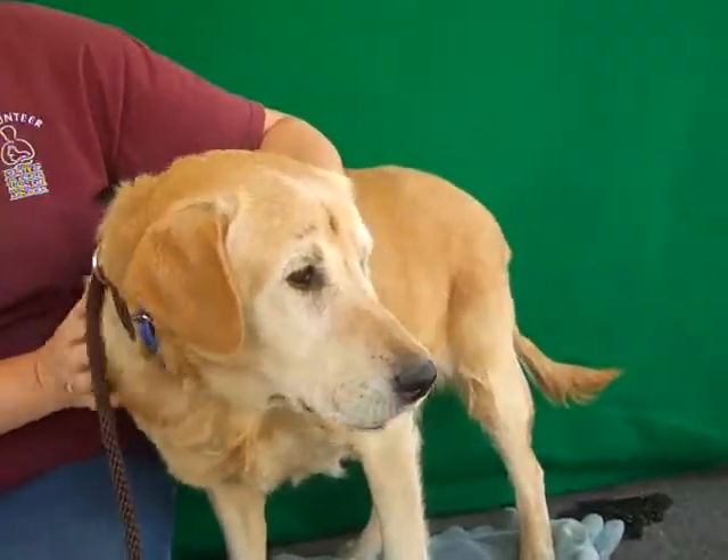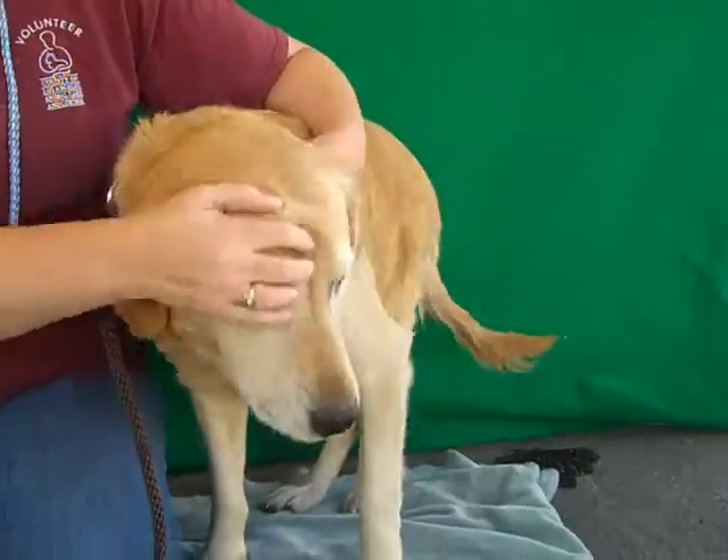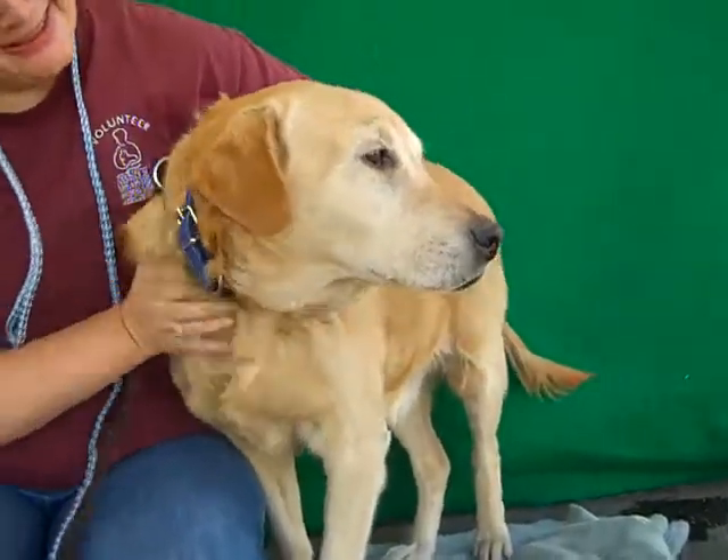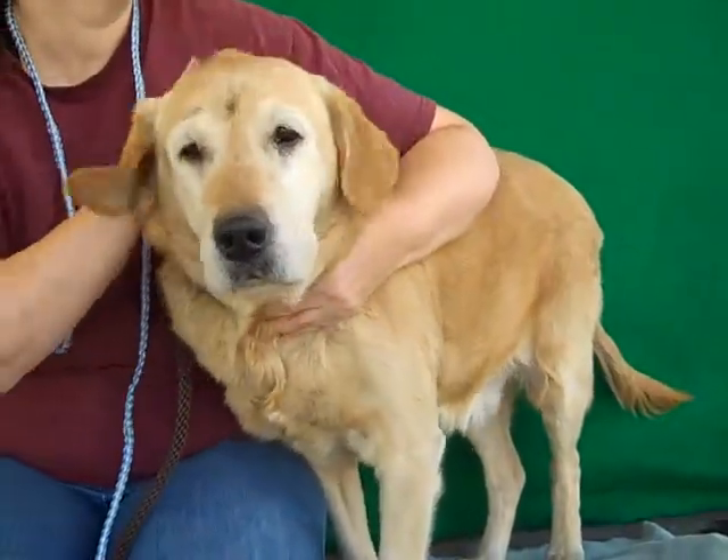I just wanted to mention she has a little smudge of dirt on her head — that's just dirt — but she's gorgeous, gorgeous with a capital G. Come meet Kiera today at the Baldwin Park shelter and take her home.